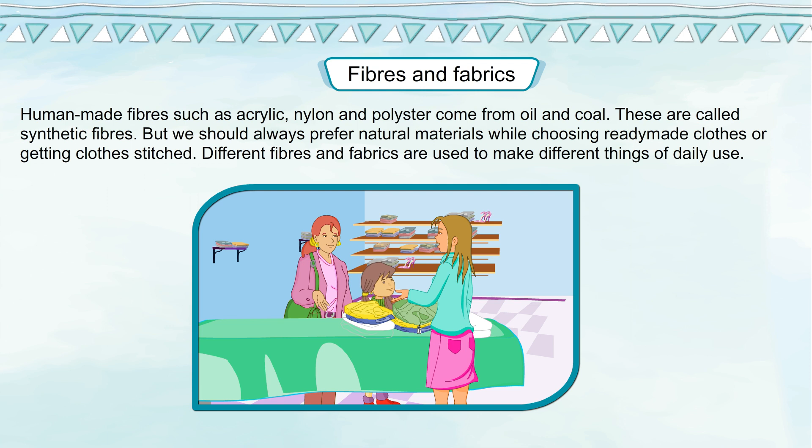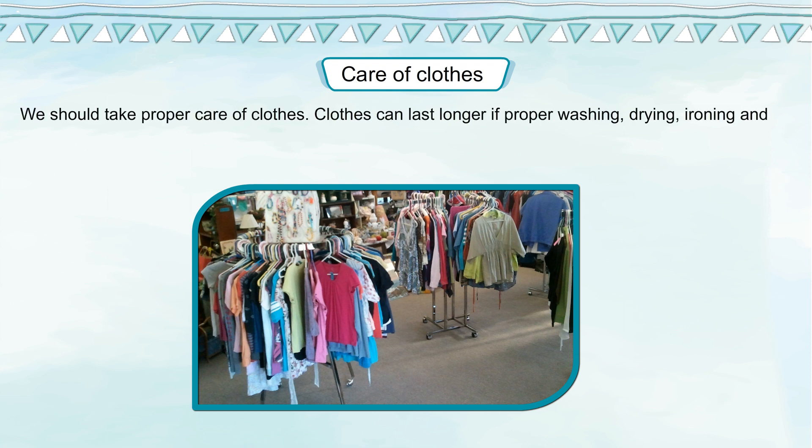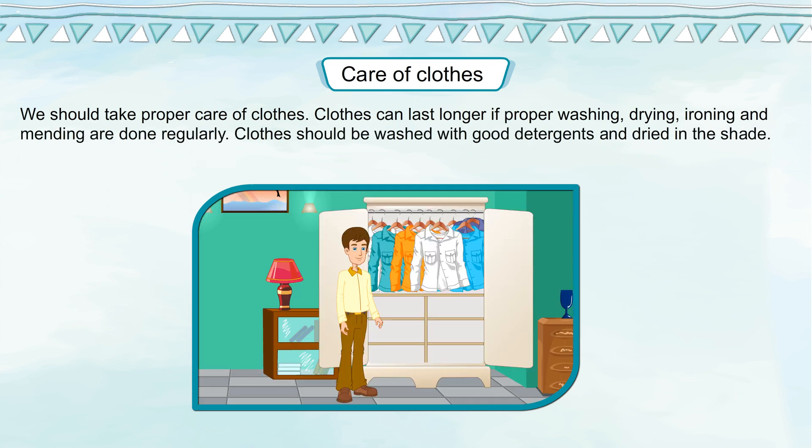Different fabrics are used to make different things of daily use. Care of Clothes. We should take proper care of clothes. Clothes can last longer if proper washing, drying, ironing and mending are done regularly.